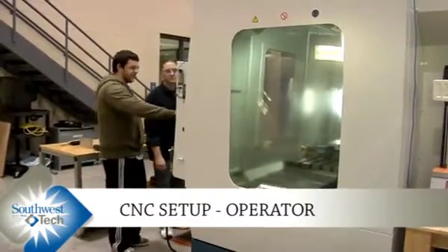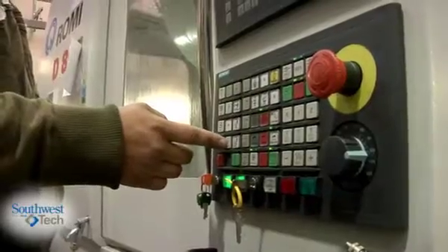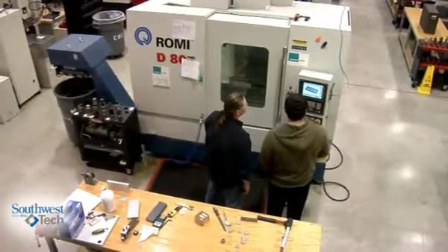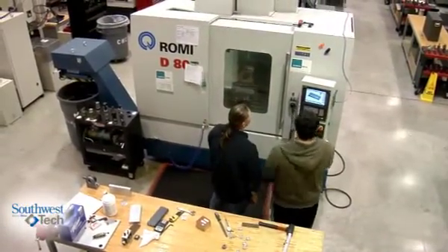I'm currently a CNC programmer, and most of the stuff that I've learned here is stuff that I use every day at work. CNC is an abbreviation for computer numerical control, which means that you're using a computer to control machine tool motion.